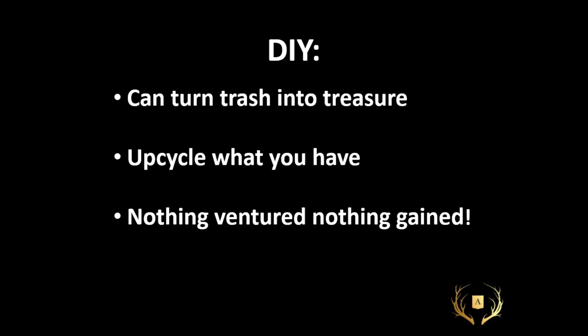Remember: DIY can turn your trash into treasure. You're dealing with things you may be throwing out, so upcycle what you have. Nothing ventured, nothing gained — if you cover a window in newspaper you were going to recycle and use an old can of paint from the garage and it doesn't work out, it's only your time that suffers.